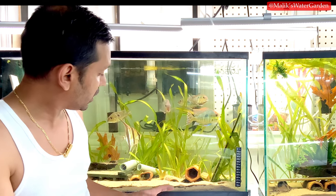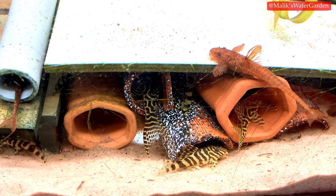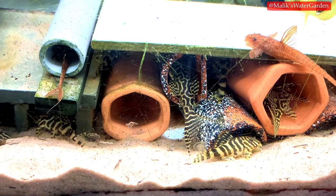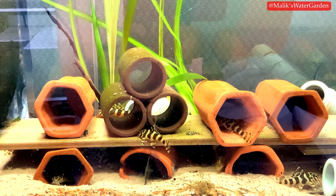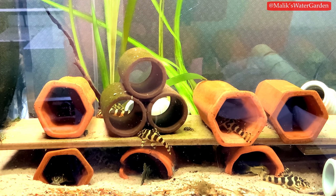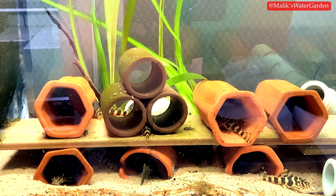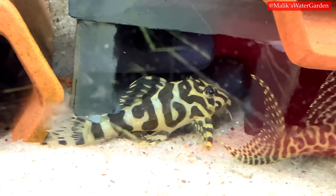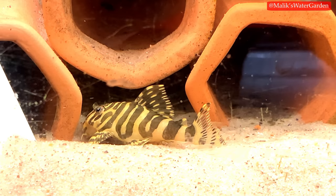I also have L134 leopard frog plecos for sale at $65 each. I'll sell them individually since they're expensive, but I recommend buying a group: $500 for 10, or $300 for 5. I have two separate groups just over two inches, showing signs of sexual maturity — not spawning this year but likely next year. I also have sub-adult pairs at about two and a half inches that are sexable, selling for $150 a pair.